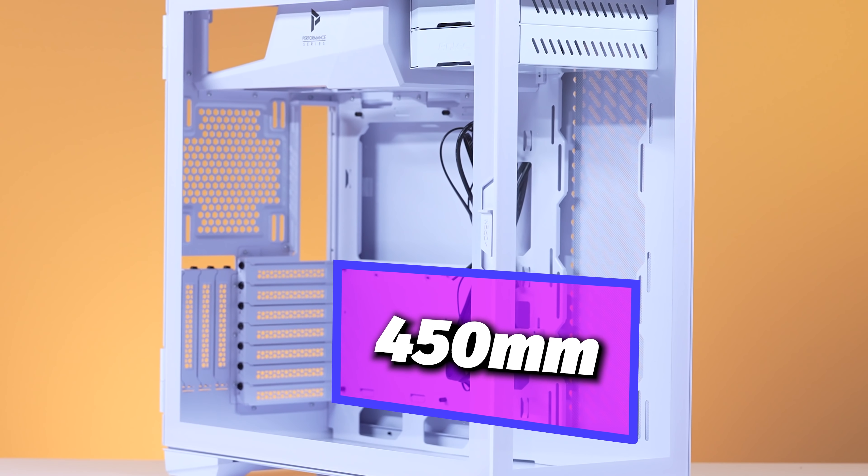Speaking of the GPU we're using — it's one of those unicorns, everybody loves it. It's the ROG Strix RTX 3080 White.